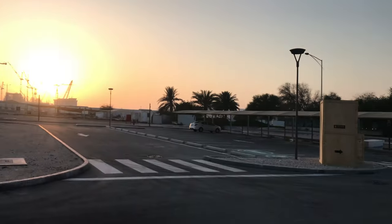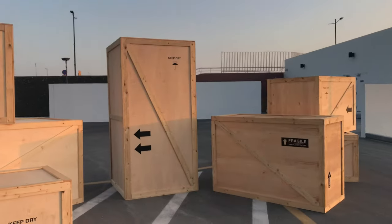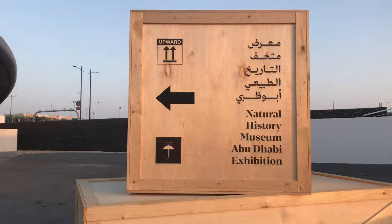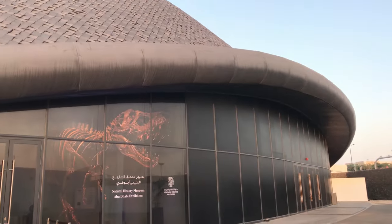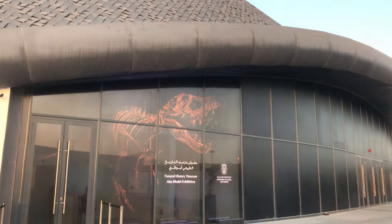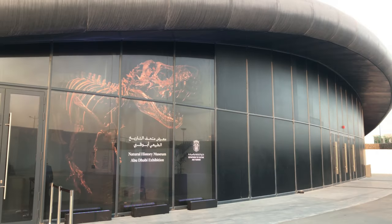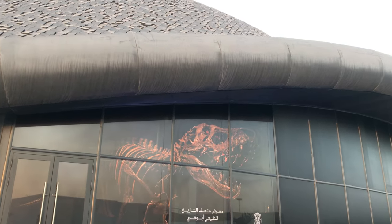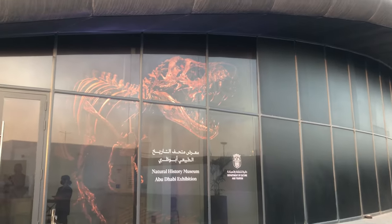There are a lot of wooden boxes kept over here with arrows on them, just to show the direction — it's something creative. Once you reach here, the view is something like this. You can see a big skeleton of a dinosaur.